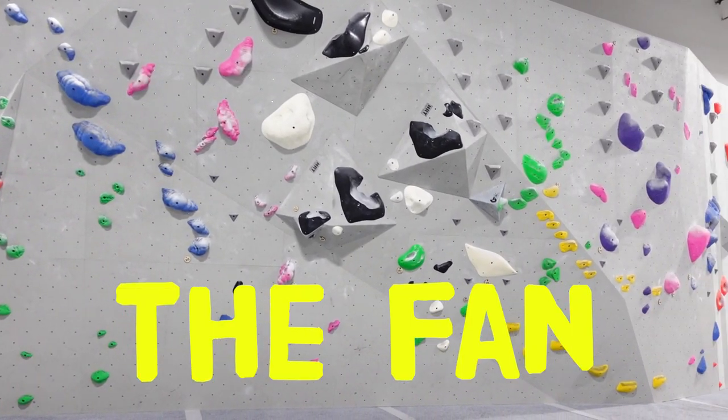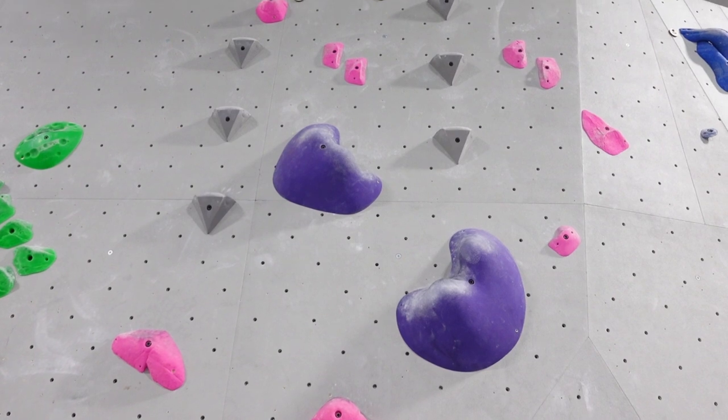The area behind me is called the fan and there's a super cool slopey purple problem, so we're going to climb that now.